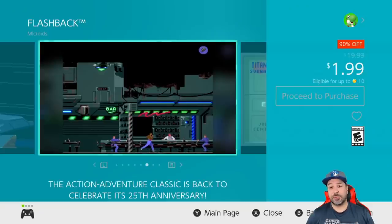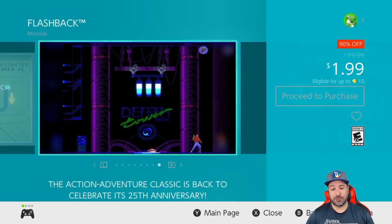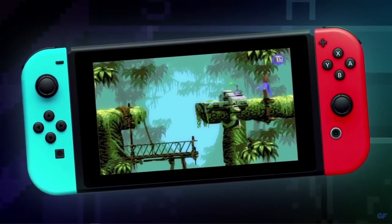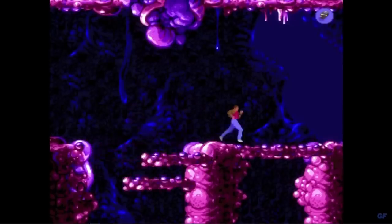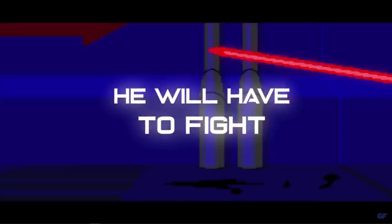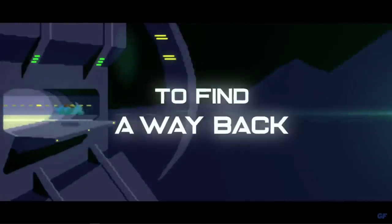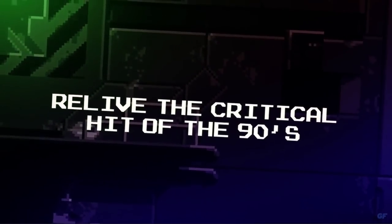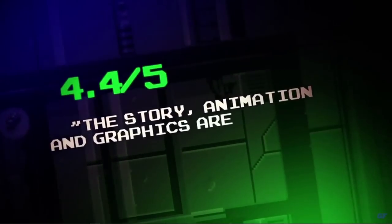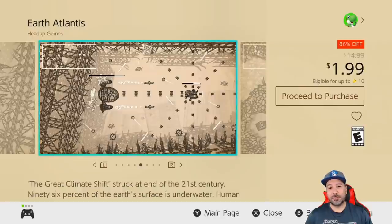Next on the list we have Flashback, back to 90% off for only $1.99. This is the complete remaster of a classic 2D action-adventure game originally from 1993. It is a very challenging style of gameplay, however they've added a ton of modern features to help you out, such as a rewind feature to take back mistakes and tutorials to help you learn the gameplay.